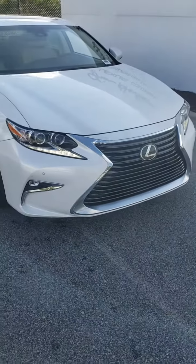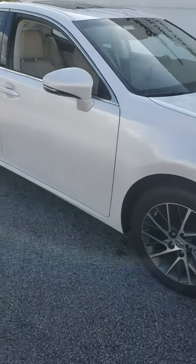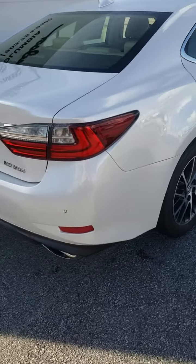Good afternoon Trad Rogers, this is Terry Capers. We've been texting a few times back and forth. Here's the 2016 Lexus ES 350 that we were talking about — white diamond pearl with the parchment leather interior.